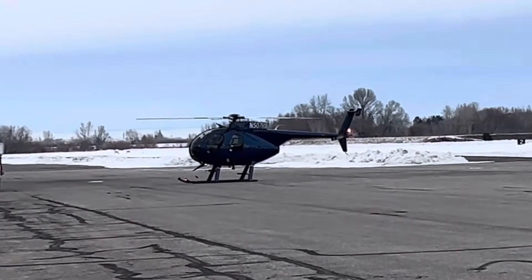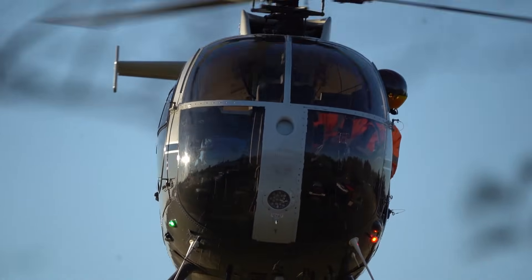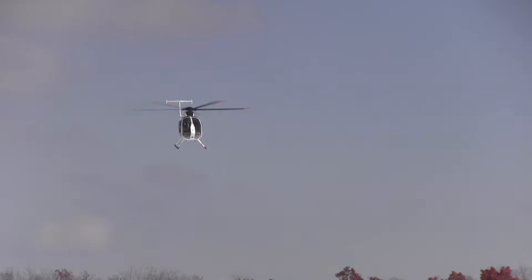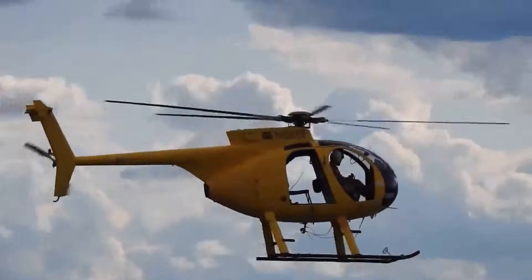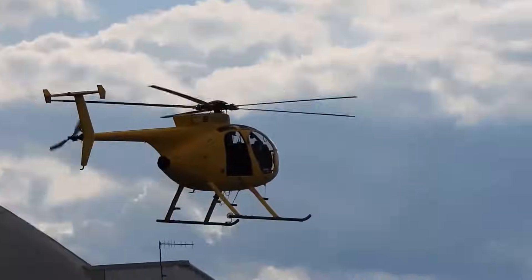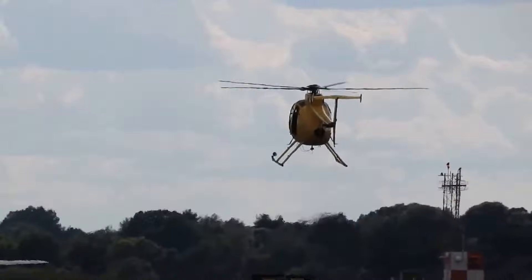The Hughes 369D uses a teetering rotor system — a design that has been in service for decades and is well understood throughout the helicopter community. This system is light, responsive, and efficient, but it also has very specific requirements. Chief among them is continuous, positive loading of the rotor disk. As long as the rotor remains loaded, the aircraft behaves predictably. Problems arise when that loading is interrupted. Rotor disk unloading doesn't have to be dramatic — it can occur when lift across the disk momentarily decreases, allowing the fuselage to move independently of the rotor system. When that happens, the helicopter's attitude can change rapidly, sometimes faster than a pilot can counter, especially close to the ground.